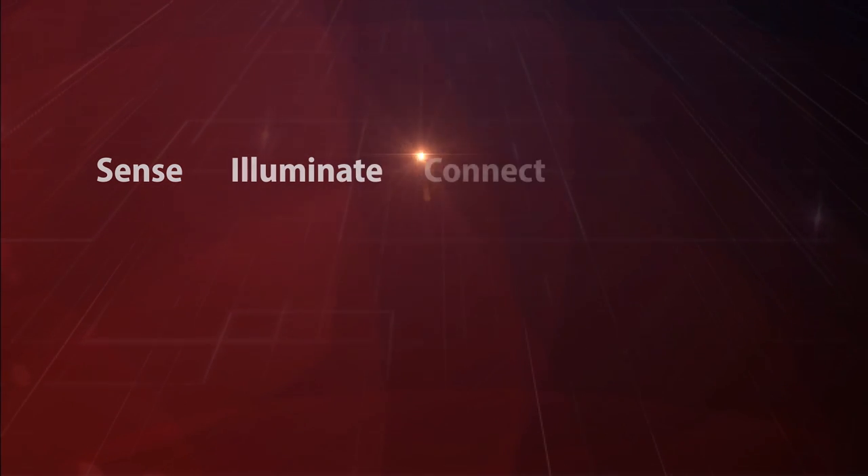Your imagination. Our innovation. Sense. Illuminate. Connect.